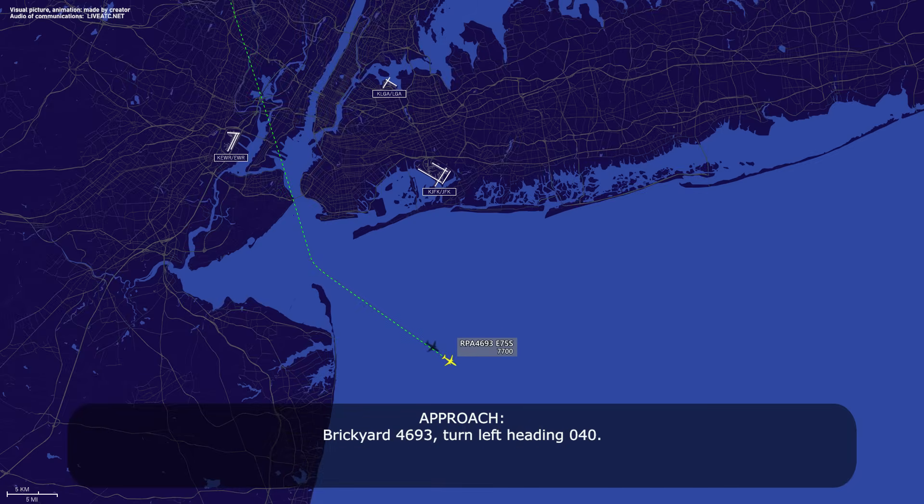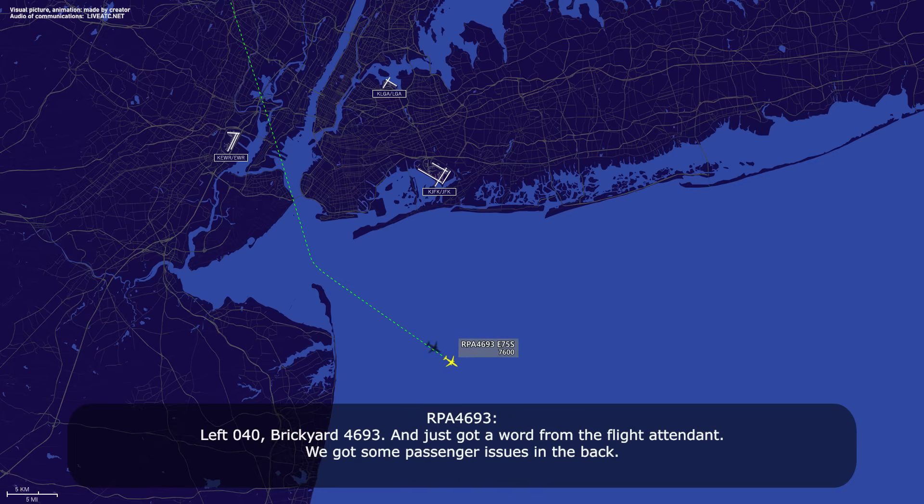Brickyard 4693, turn left heading 040. Left 040, Brickyard 4693. And just got a word from the flight attendant, we got some passenger issues in the back.